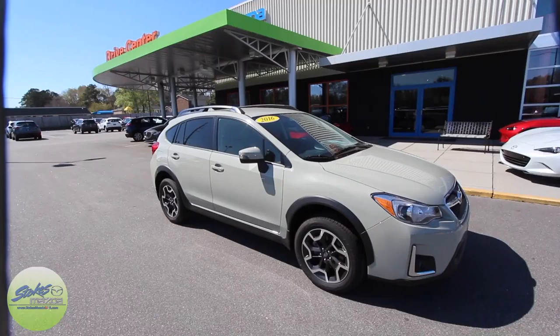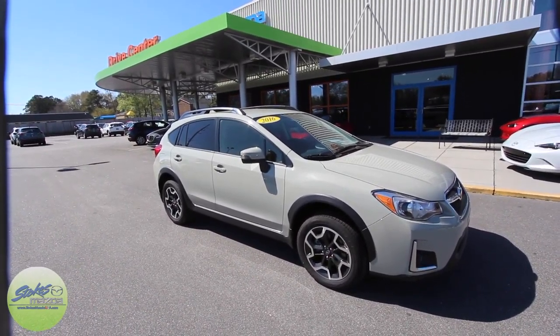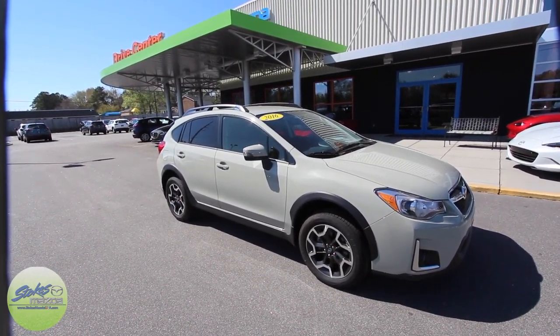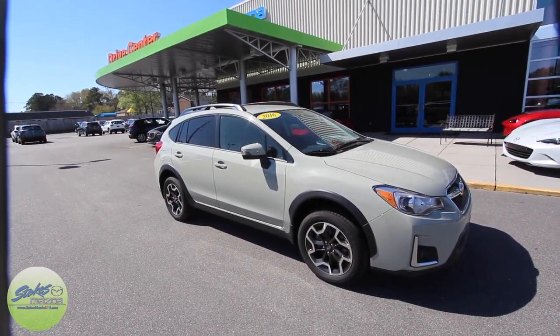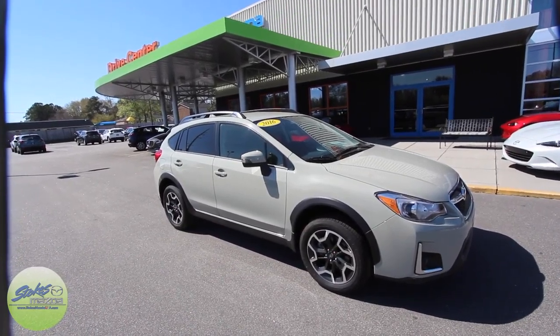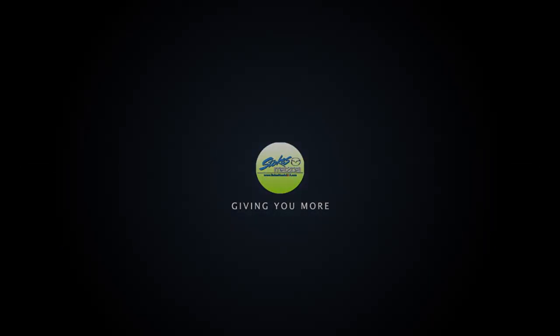Thanks for watching. Stokes Mazda is a family-oriented company with all the Stokes stores here in Charleston — over 50 years in the Lowcountry. It's a name you can trust. Come on down and see us at Stokes Mazda today. I'm Chad Dobier signing out with Stokes Mazda TV and Charleston Car Videos.